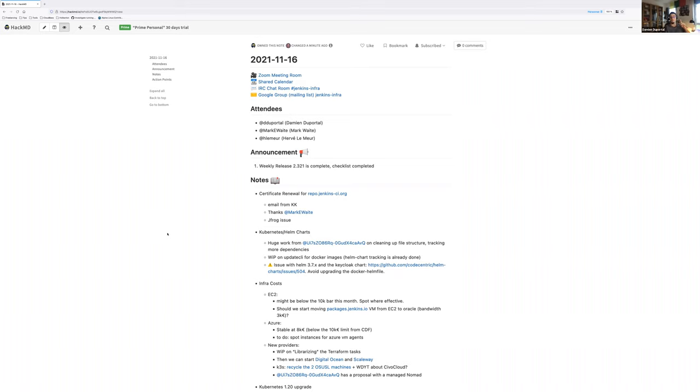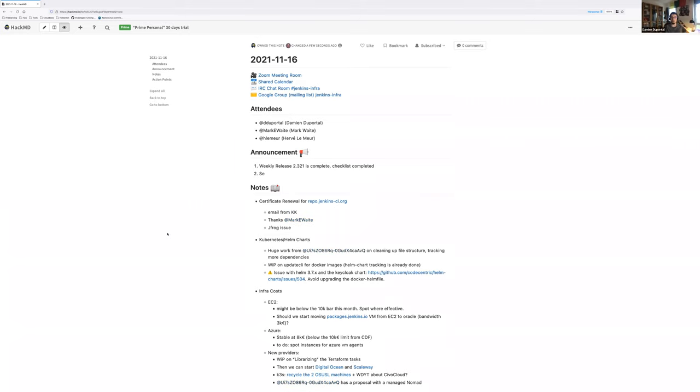Another announcement: last Friday during the long weekend we had a really quick security release on some plugins. A security bulletin was published by Daniel — that was done in less than one hour, which is really cool because it was short notice and everything went correctly. Good job, Paul.